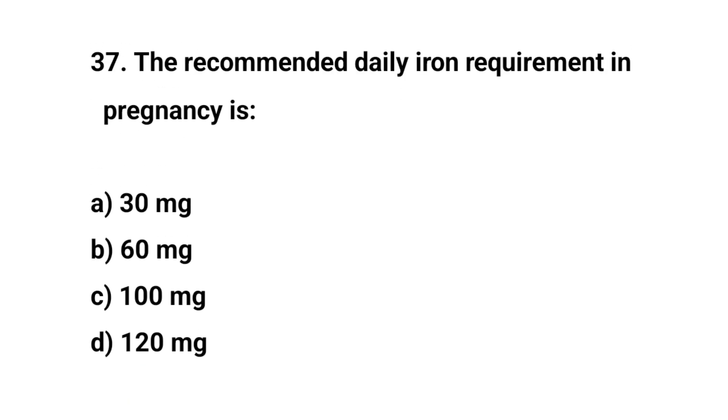Question number 37. The recommended daily iron requirement in pregnancy is? The right answer is B: 60 mg.